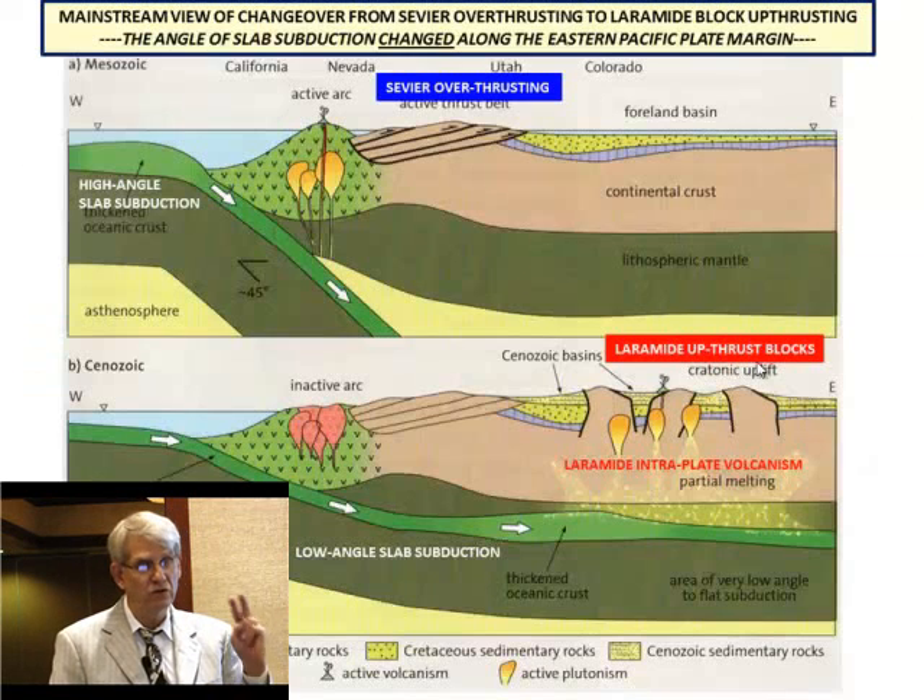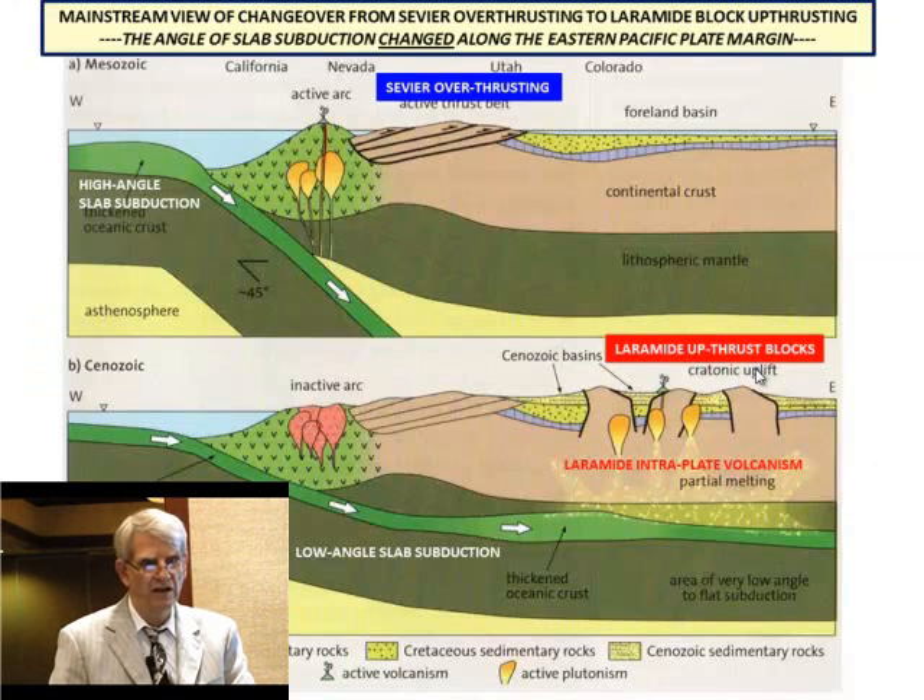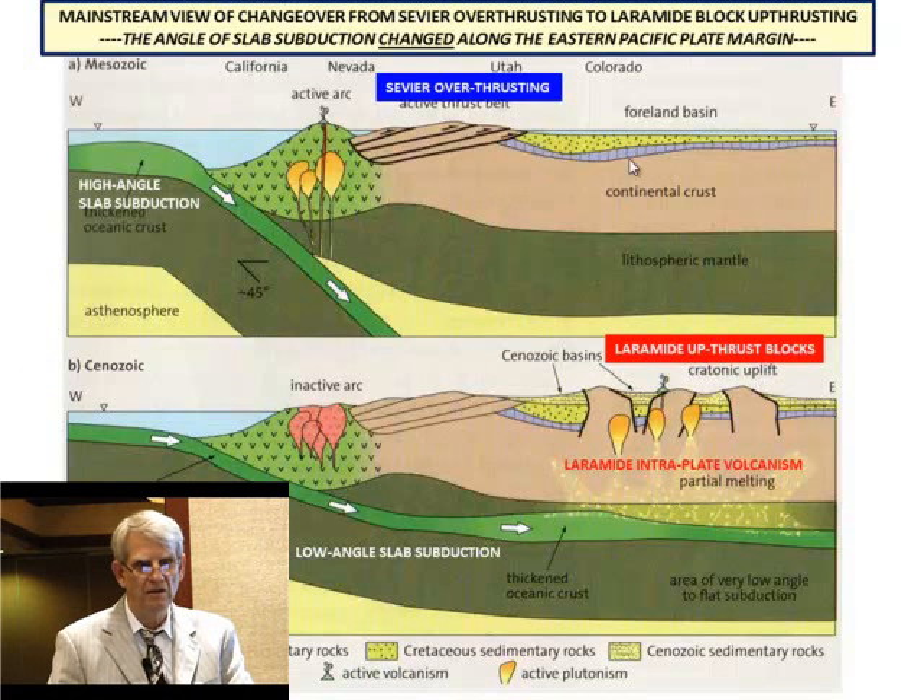Now we're going to look at the western side of the United States — specifically the Laramide basins in Utah and the Great Plains area. This is Sevier overthrusting here, and you see the basal Coniacian unconformity — one of the Sevier unconformities. There's an active thrust belt here, mainly detached, and an active volcanic arc that generated backward thrusting. But then you deactivated the arc; people say you had high-angle subduction here with volcanoes coming up from a crustal melt zone, then the slab subducted at a lower angle. Because it subducted at a shallower angle, you had a wider zone of magma injection — that's where you get this intraplate volcanism at Laramide time, and that's why you started developing uplift blocks at Laramide.